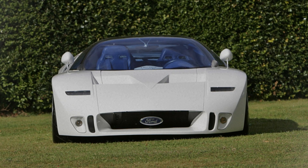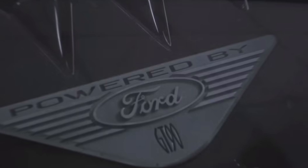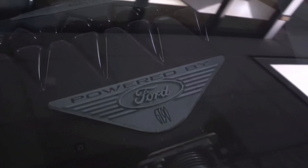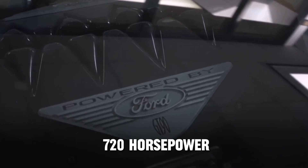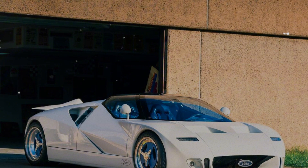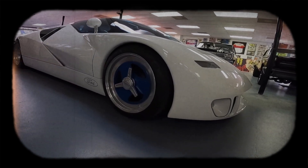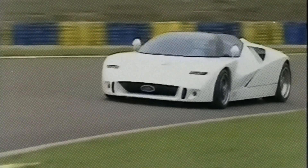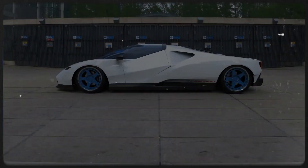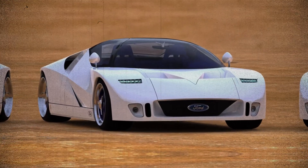Let's get to the heart of the matter — the GT90's engine. And when I say engine, I mean engines. This car was supposed to be powered by four turbocharged V12 engines. Each V12 was expected to churn out a staggering 720 horsepower. Combine that with the car's lightweight aluminum monocoque and carbon fiber body panels, and you've got a recipe for something truly extraordinary.